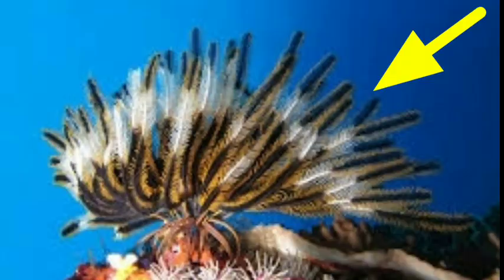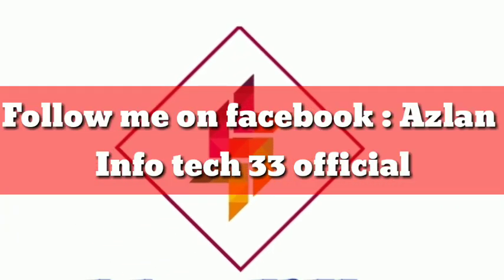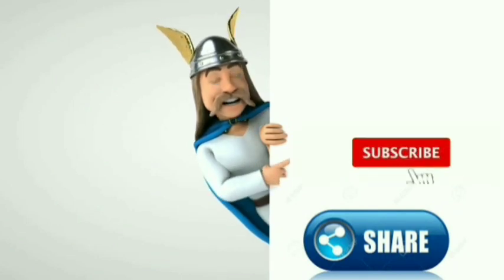Follow me on Facebook at Azan's Tech official. I hope you liked this video — let's meet in the next video.